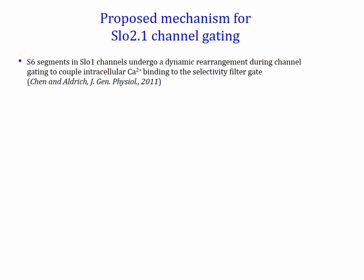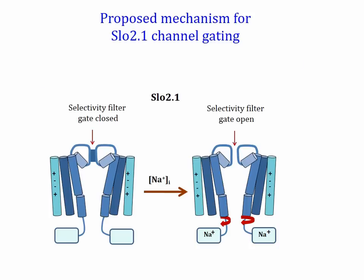In 2011, Chen and Aldrich postulated that the S6 segments in Slow 1 channels undergo a dynamic rearrangement during channel opening or closing to couple intracellular calcium binding to the selectivity filter gate. We propose a similar mechanism for Slow 2.1 channels wherein sodium binding induces dynamic rearrangement of the S6 that is allosterically coupled to the selectivity filter gate.